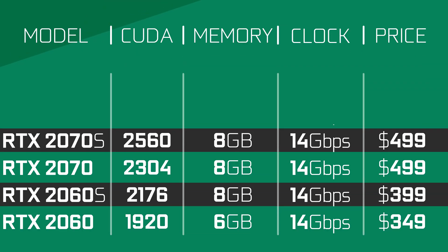Let's get started with the green team. With the Super lineup almost completely out, we saw quite the performance increase with the 2060 and 2070 Super. Both cards received a nice bump of 256 CUDA cores, with the 2060 Super also getting an extra 2GB of memory. That resulted in something around a 15% increase in performance for both cards.